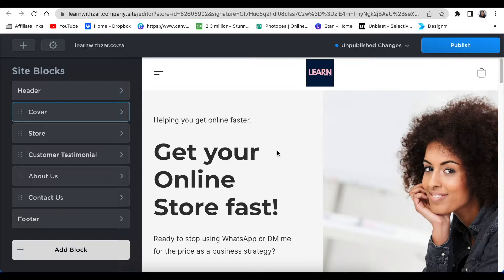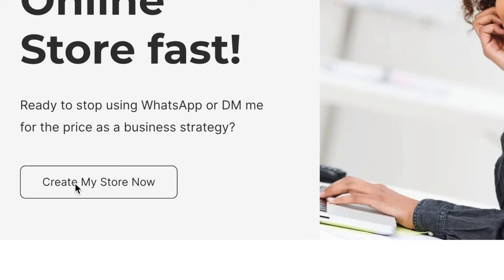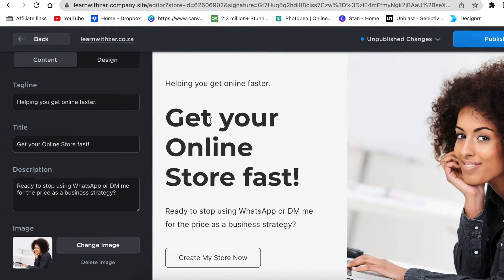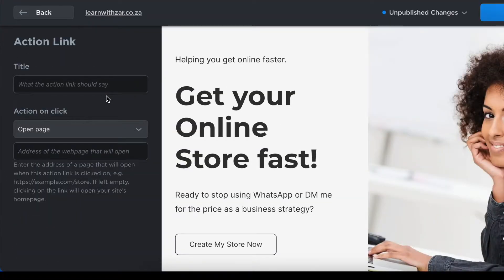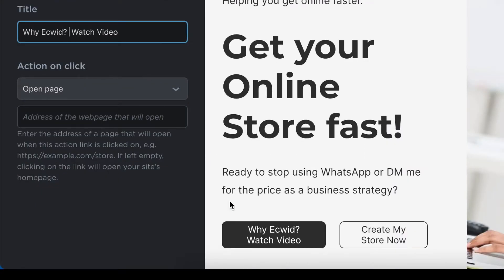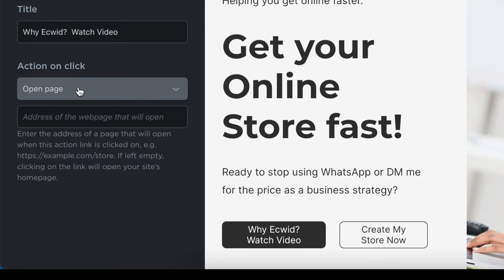At the moment I have a button that prompts my customer to buy my services of creating an online store for them. To add an extra button, click where it says Cover and scroll down to the tagline section, then scroll further down to add an action link. I want my customers to watch the explainer video of why Ecwid is good for them and how it can help their small business grow. I'll add a title for the action link button: 'Why Ecwid — Watch Video.'